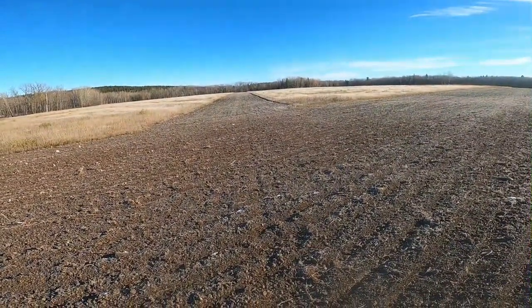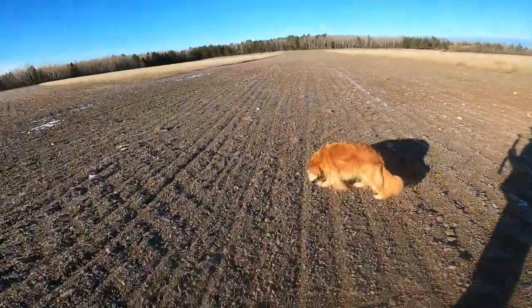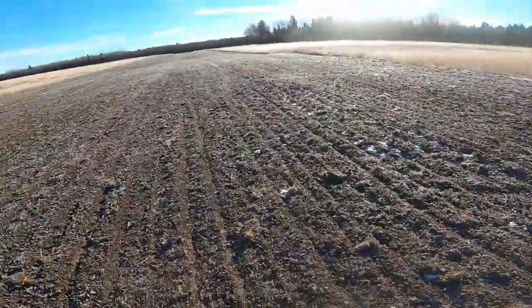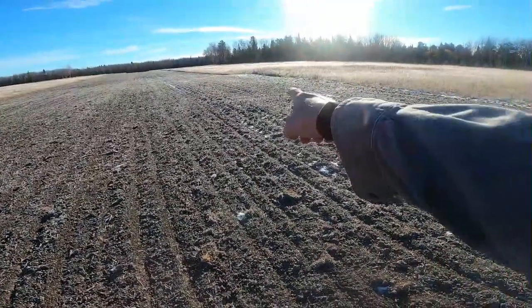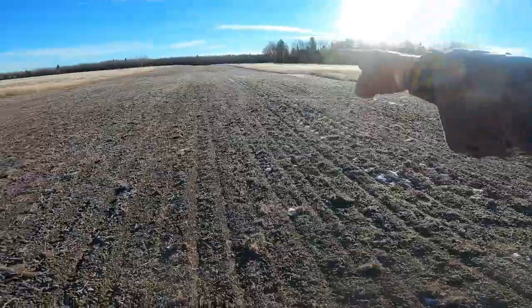It intersects right about the middle here. This is probably the highest point on the runway elevation-wise. There's a bit of a hump right here that I need to address a little bit.